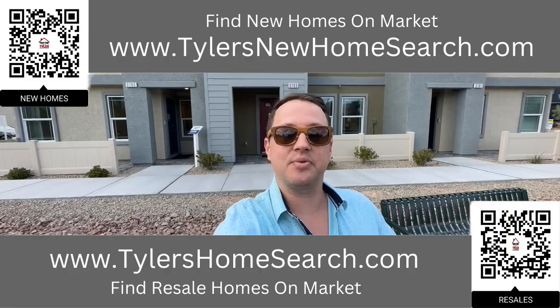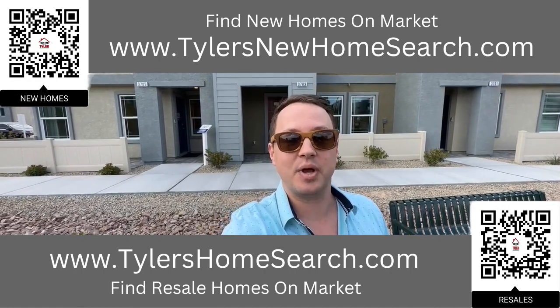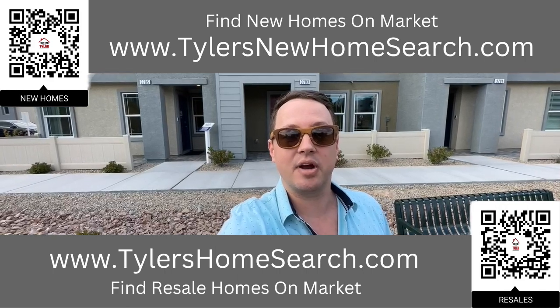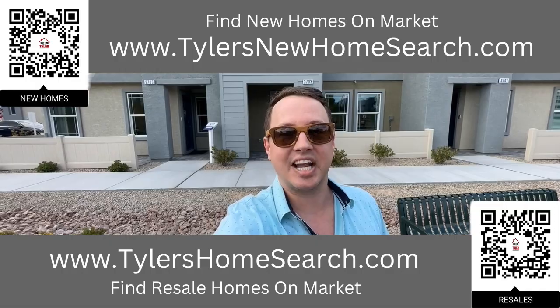Before we do, right here is the link to my resale app. Up above is the link to my new construction website. You can go to either one of those links or scan the QR code with your phone and it will take you directly to them. Completely free to use. Let's check out this one.